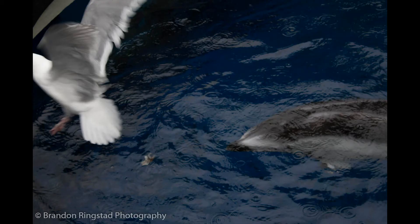Helen is a Pacific white-sided dolphin. Helen loves to play keep away with her food. She is teasing the gulls and Chester with a fish.